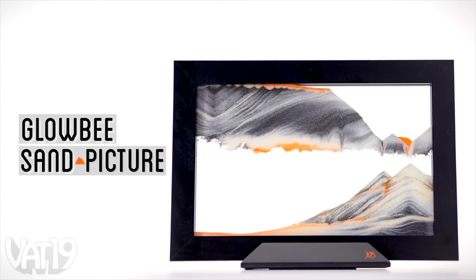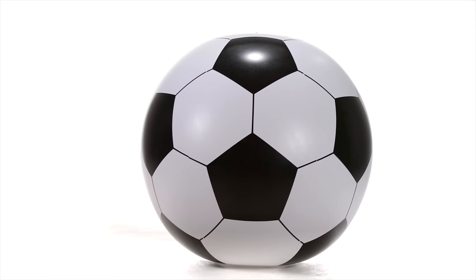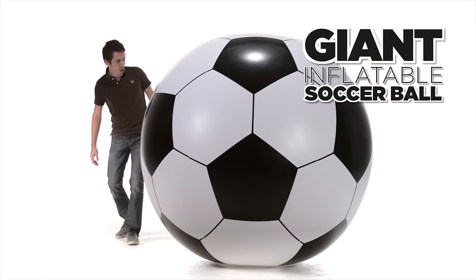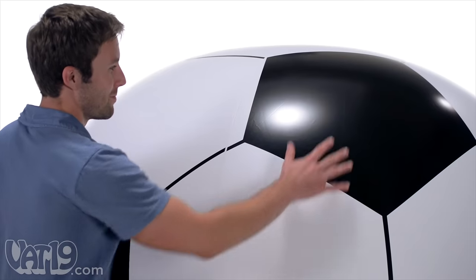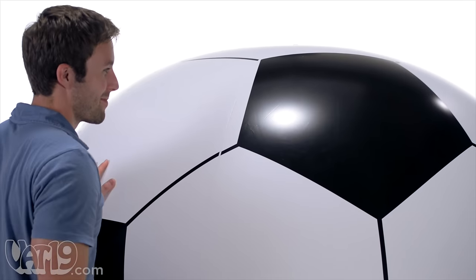Buy the Globie Sand Picture and shop for hundreds more gifts at Vat19.com. Even though it's the world's most popular sport, not everyone's excited about soccer. And even if they love it, they're not necessarily excited about playing it — until now. Introducing the giant inflatable soccer ball, which stands at an impressive six feet tall. This super-sized sphere is made from durable vinyl like a behemoth beach ball.